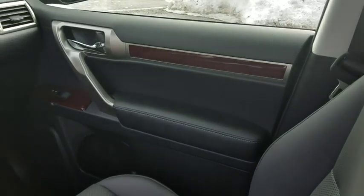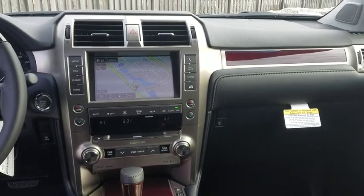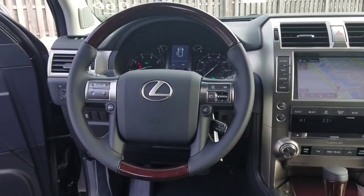Floor mats, aluminum wheels, auto dimming rear view mirror, keyless start, cruise control, universal garage door opener. Your new ride is just a phone call away.